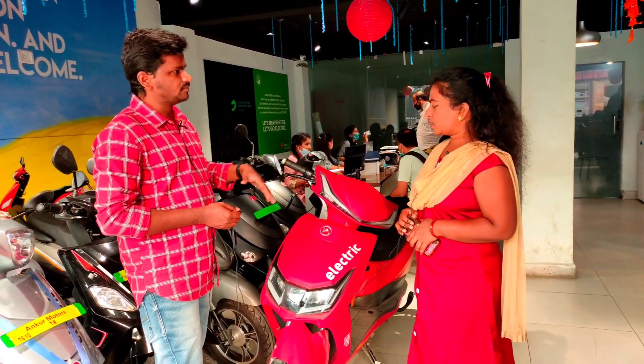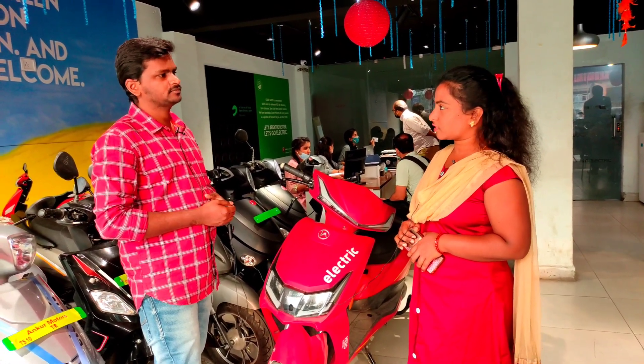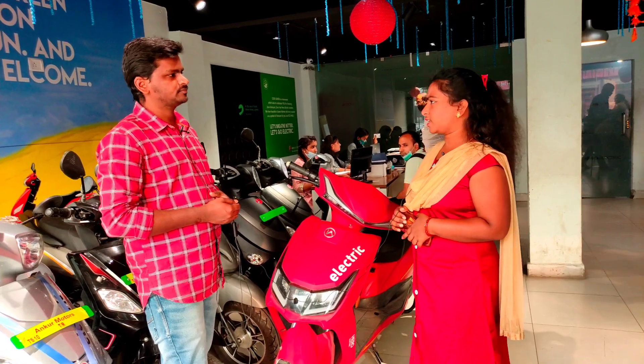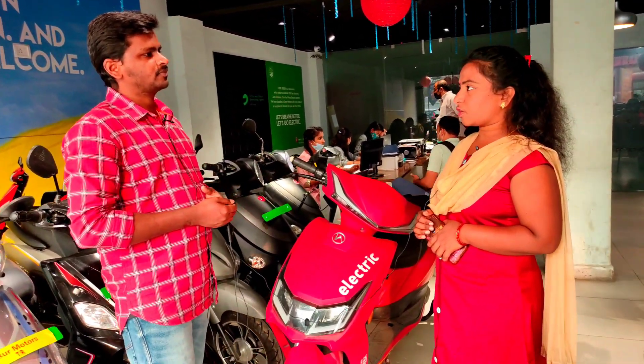Do you have license registration? No registration or license required. We have to use the safety helmet. Registration not required. License also not required. So what is the vehicle price? $66,640 on-road price.